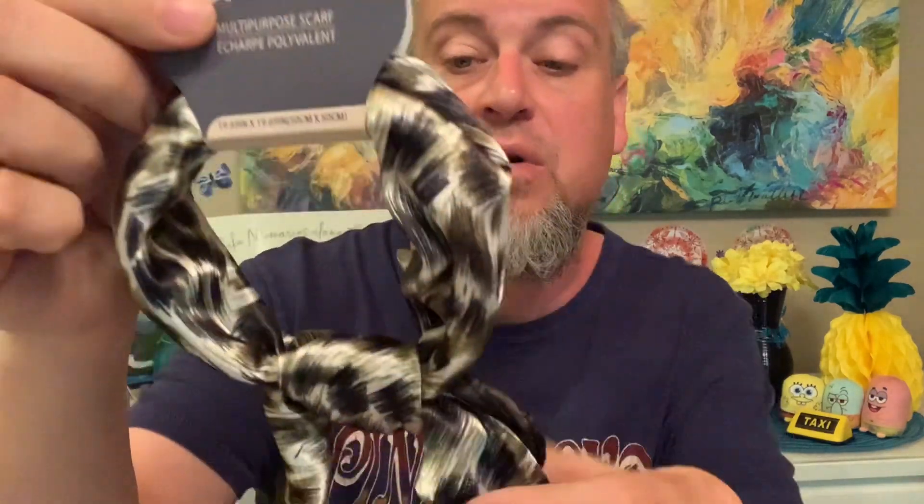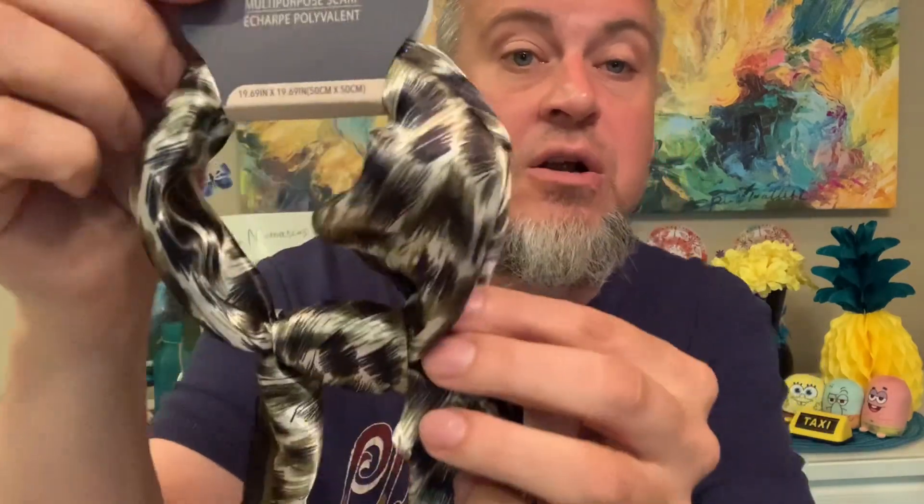Look at this beautiful scarf she sent. Oh my goodness. Juncture multipurpose scarf with this lovely print — kind of an animal print. Oh my gosh. Mercy is going to flip. Thank you so much, Janie. Wow.